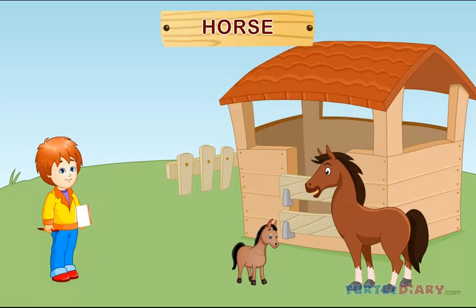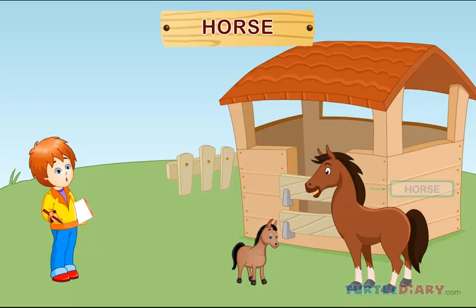Horse. This is a horse. A baby horse is called a foal. Horses live in a stable.